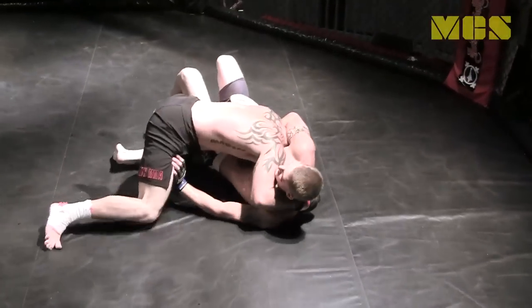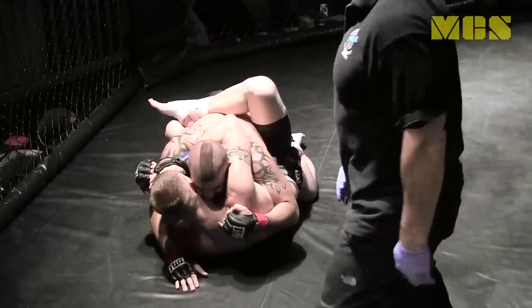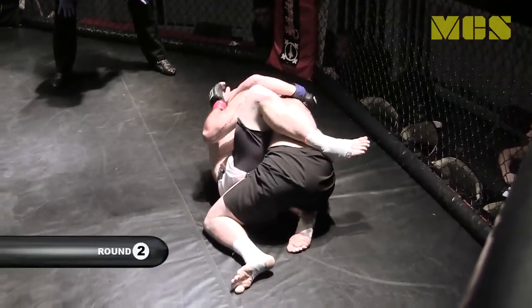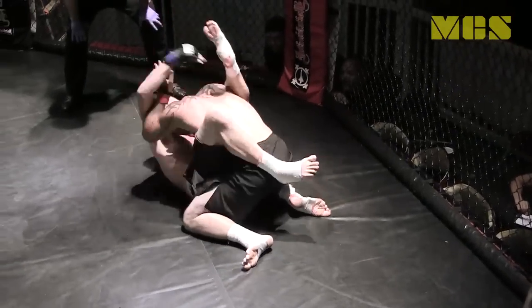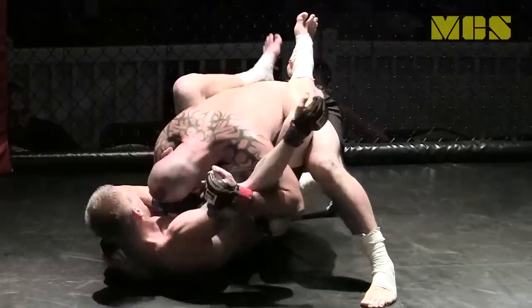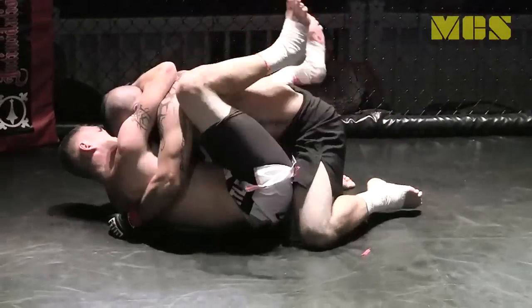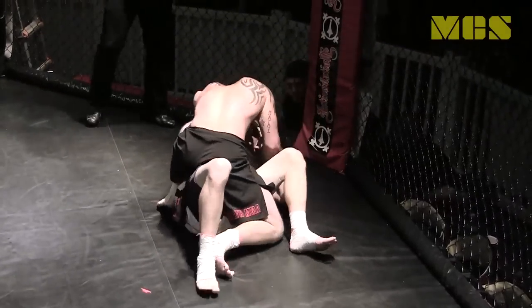Christie runs right into a kick and into a takedown. You could feel that — it had to hurt his body, his shoulder, and that was a hard crack. Christie is now working into the guard of Rathwell, trying to posture up and drop a couple of blows down on him. Rathwell is doing a good job trying to climb his guard up higher on Christie's back. A nice left hand from Christie if you're trying to score the card.